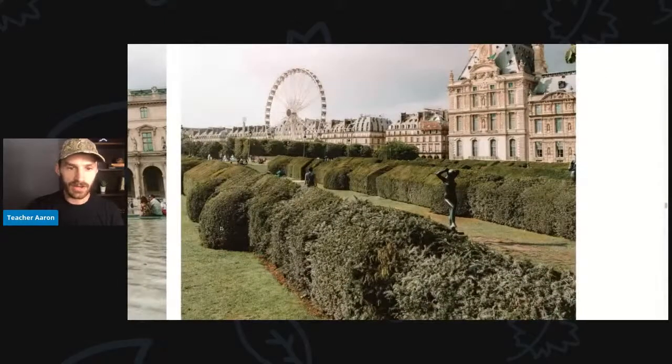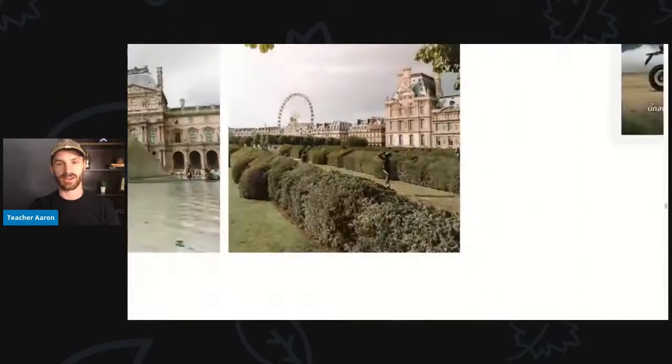This garden — I think this is Tuileries — is in front of the Louvre. You can see that there is a Ferris wheel in the background and some very old buildings.